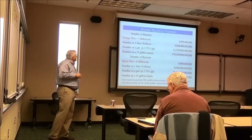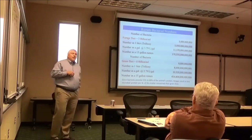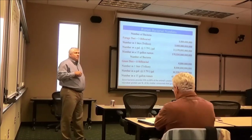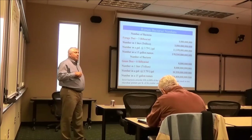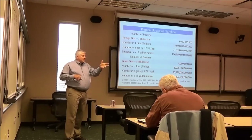I calculated that with a forage diet at about 3 billion bacteria per milliliter, and roughly 15 gallons in the rumen, you've got about 170 trillion bacteria in that rumen at any one time. With a grain diet at 8 to 10 billion per milliliter, that's about 454 trillion bacteria. The reason this matters is that bacteria themselves provide 55 to 80 percent of the amino acids delivered to the small intestine to meet the protein requirements of the animal.